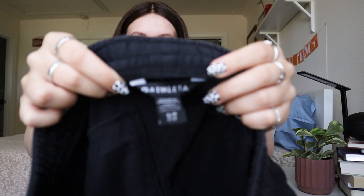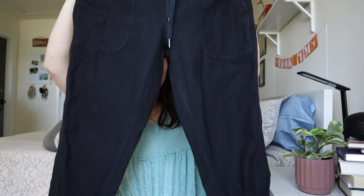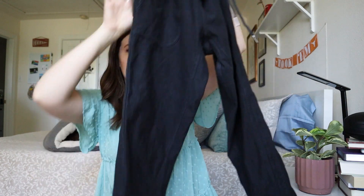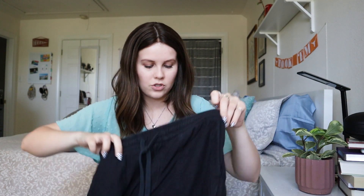Next — I was really excited to find these. They're Athleta, size small — basically your classic jogger sweatpants. Super cute, face black, with an elastic cuff and drawstring waist. It actually has a little pull on the back so you could tie it if you really needed to.